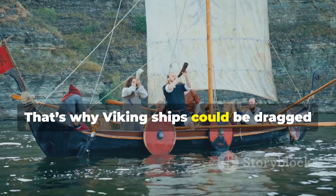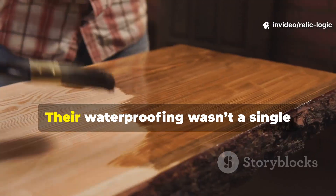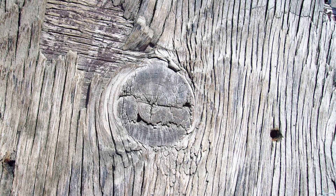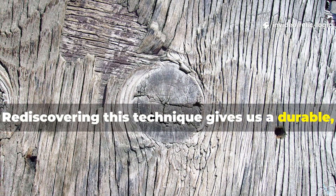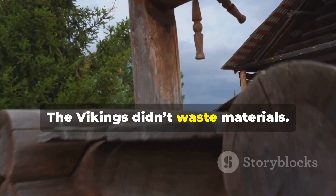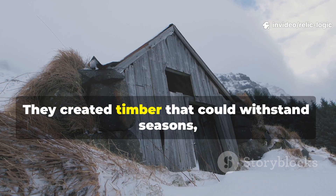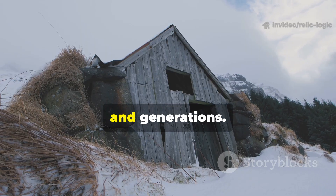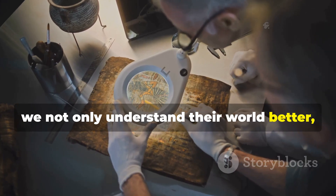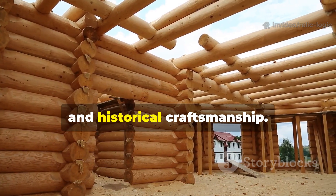That's why Viking ships could be dragged up rocky shores, frozen into ice, soaked in seawater and still hold together. Their waterproofing wasn't a single product — it was a process. Rediscovering this technique gives us a durable, low-tech, historically grounded way to protect wood today. The Vikings didn't waste materials or rely on volatile chemicals or disposable products. They created timber that could withstand seasons, oceans, storms and generations. By studying this approach, we not only understand their world better, we regain a method that aligns with modern survivalist thinking, sustainable building and historical craftsmanship.